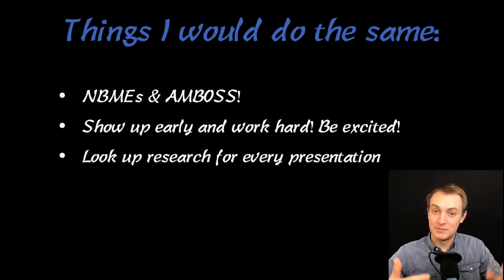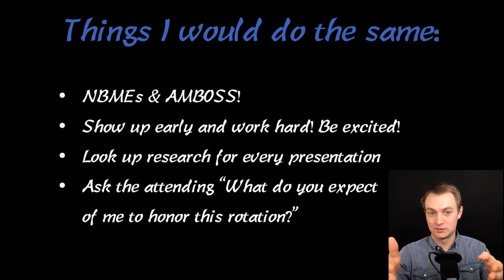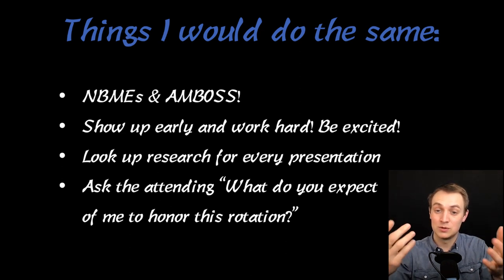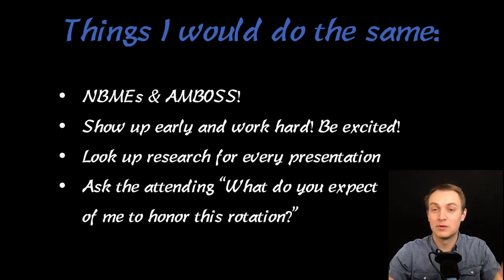An interesting tip I haven't shared yet: look up research and share it in your presentations every morning. The reason I started doing this relates to asking the attending — and the residents too, since they may be evaluating you — what do you expect me to do to honor this rotation? My attending on the Well Baby Nursery said she wanted me to take as many patients as possible and increase throughout the week, and she also said she wanted me to share what I'd been researching in my presentations every morning — teach the team. I did it, I learned a lot, the residents liked it, and I got a great evaluation because I asked what she expected and then went and did it.